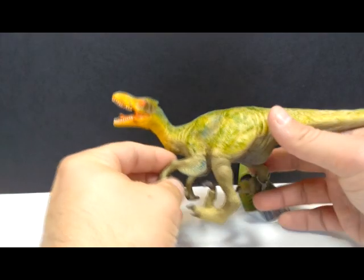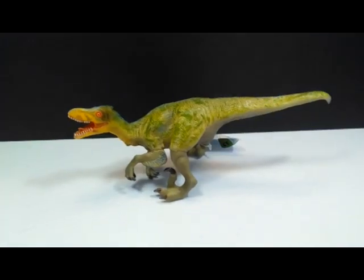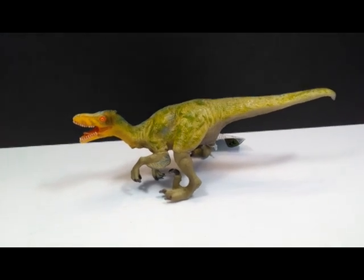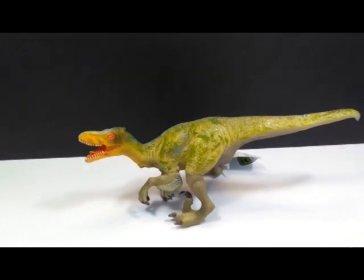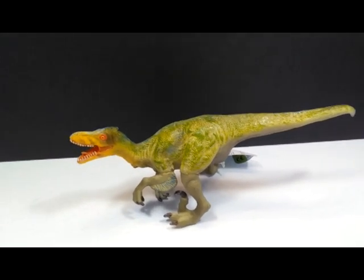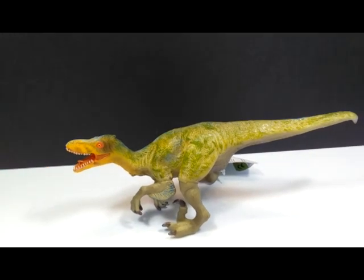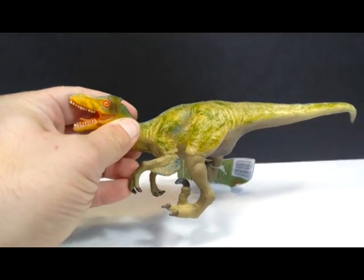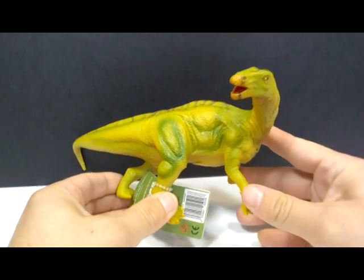Then we have a really nice feathered Deinonychus from Recur. I didn't have too many Recur figures prior to this, so it's great to get a sense of the different styles and species they have available — to really get a feel for the brand overall with so many different figures. This is also a pretty cool looking figure.